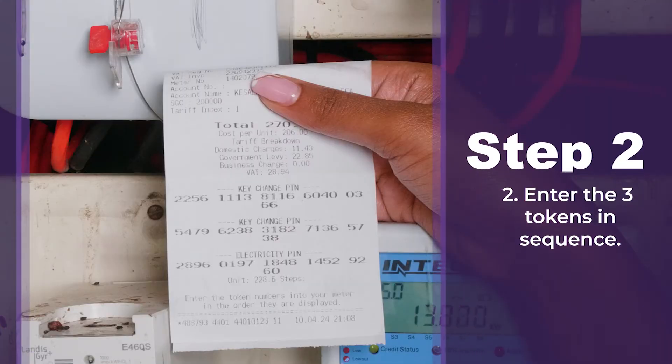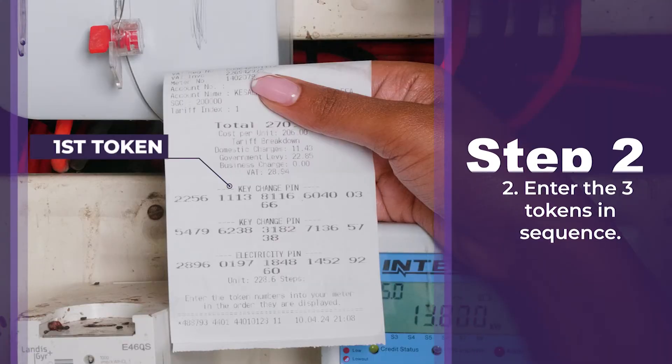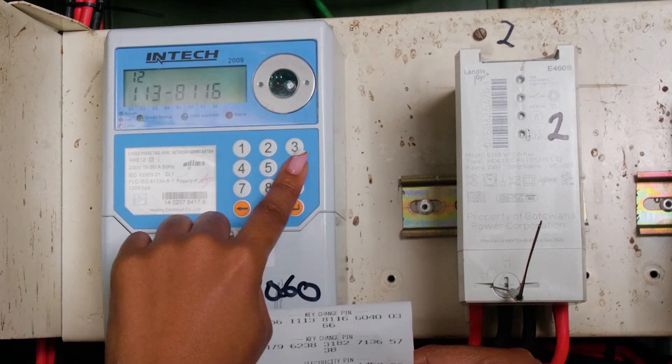Step 2: Enter the three tokens sequentially, beginning with the first one, and ensure to press Enter after each token.